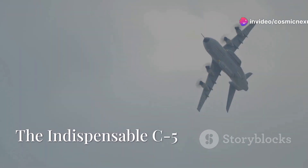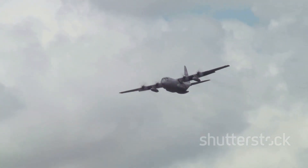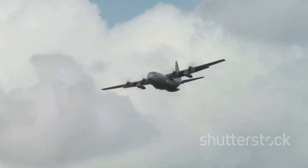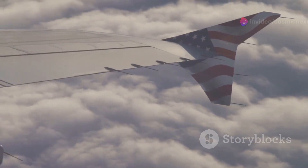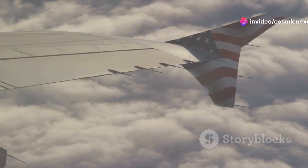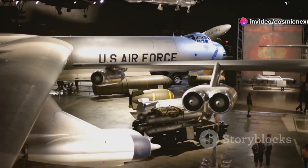The legacy continues: the indispensable C-5. The C-5 Galaxy is more than just an airplane — it's a symbol of American engineering, representing the country's determination to overcome challenges and achieve the seemingly impossible. The C-5's story is one of constant evolution, from its early growing pains to its modern-day resurgence, consistently pushing the boundaries of what's possible in military aviation.